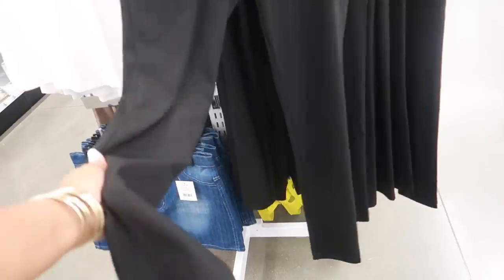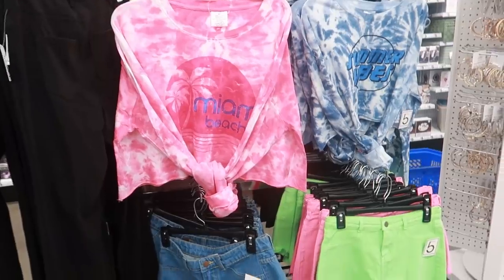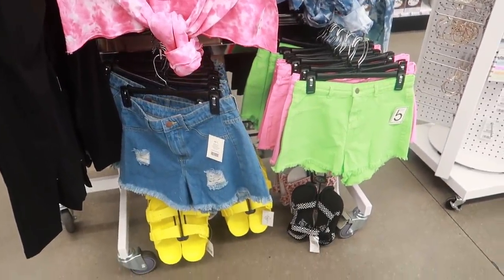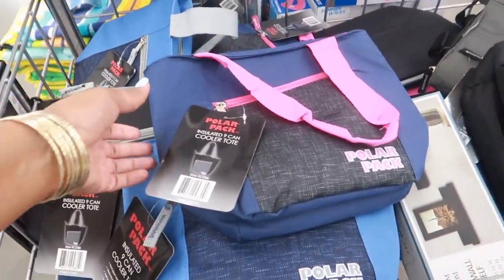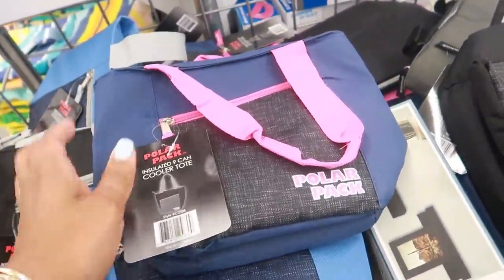They have some little leggings for five. Up at the front they have polar pack cooler totes — insulated, holds nine cans — in different colors.